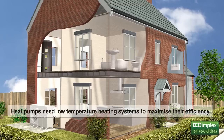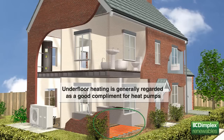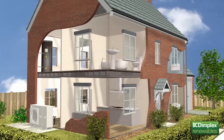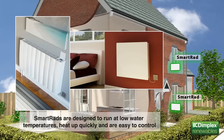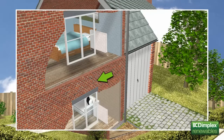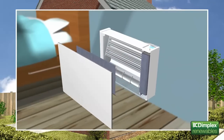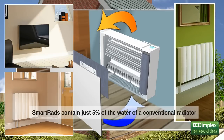To maximise their efficiency, heat pumps need to run at much lower operating temperatures than conventional boilers. Underfloor heating is generally regarded as a good complement for heat pumps, because heat can be emitted at a lower temperature over a large surface area. But underfloor heating is not always possible or cost-effective, particularly in retrofit situations. Dimplex SmartRad offers an ideal solution. These small, fan-assisted radiators are designed specifically to work at the low-flow temperatures produced by heat pumps. Plus, they're wall-mounted, meaning they can be easily retrofitted in place of existing radiators, or installed in new-build properties instead of or alongside underfloor heating. Containing just 5% of the water content of a conventional radiator, they heat up quickly and are extremely controllable, helping to save further on running costs and CO2. They're even available in a choice of finishes, including stylish glass-fronted versions.